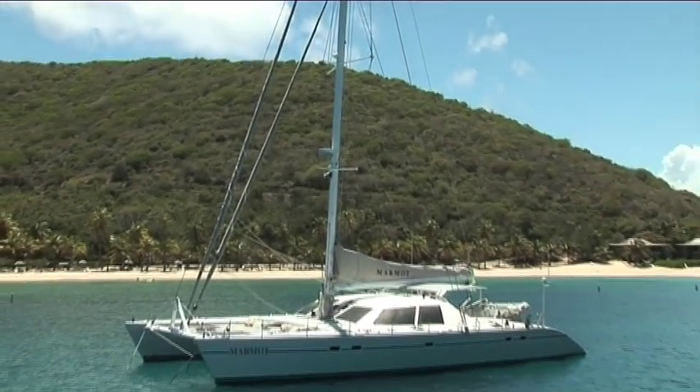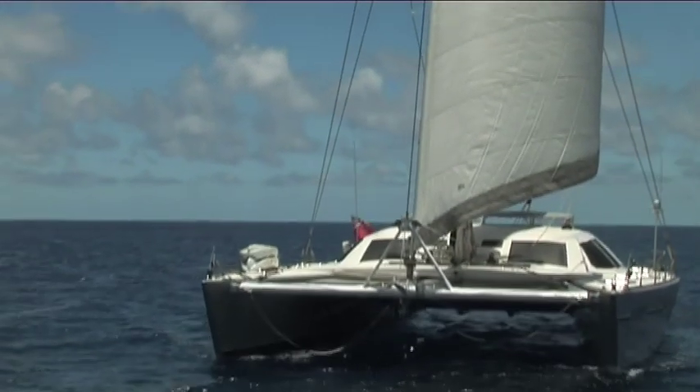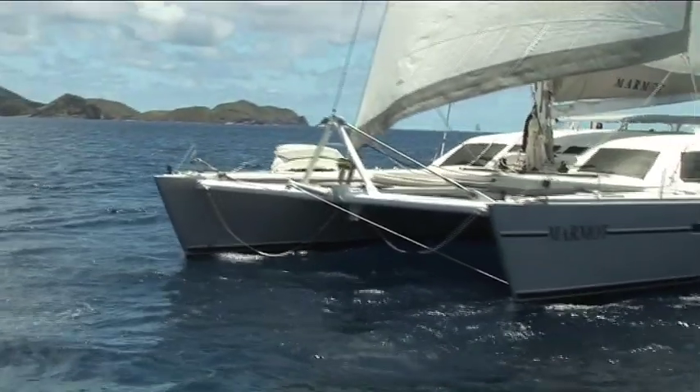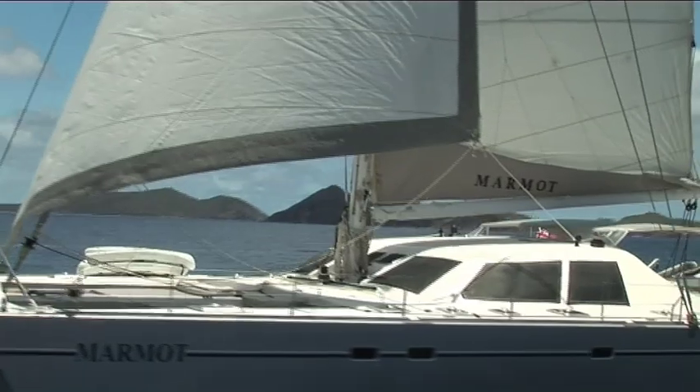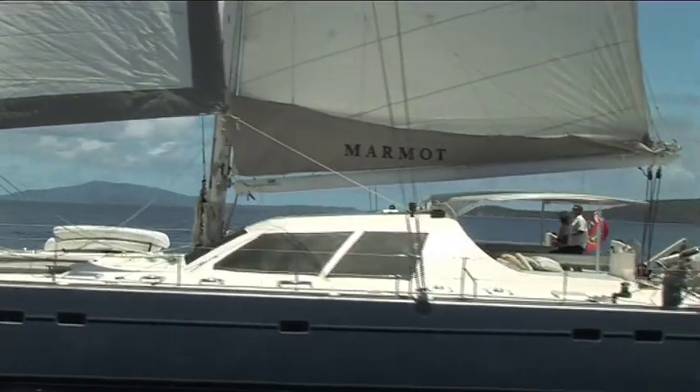This boat is Marmot. She's a Lagoon 67. Marmot has quite sexy lines — she's a very sleek-looking catamaran, and she has the performance to go with it too. She's got a 40,000-pound displacement, which means we can get her moving pretty quickly in even light air with quite a lot of sail area in.